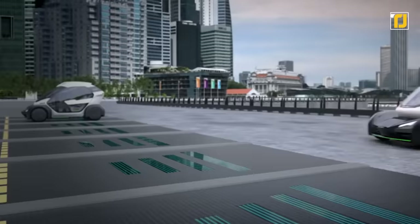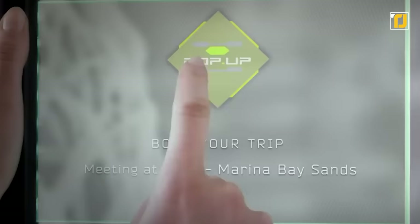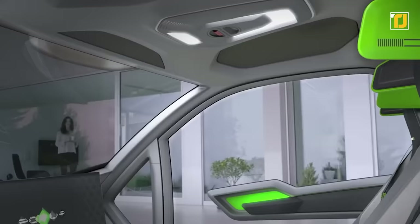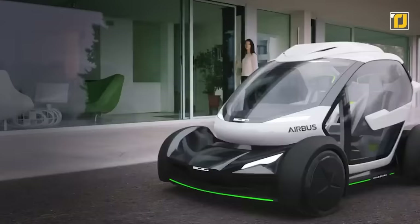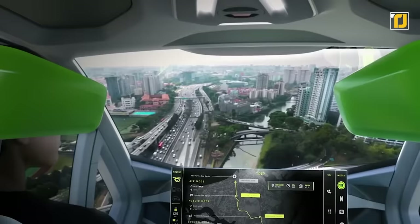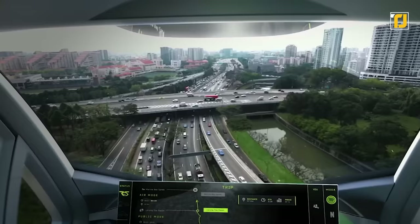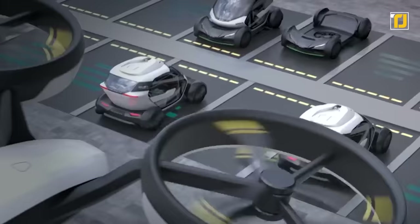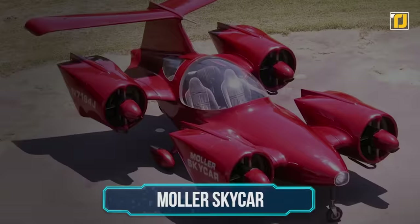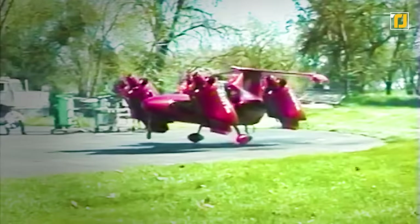Number three: Airbus Pop-Up. Unlike the other cars on this list, the Airbus Pop-Up isn't meant for personal use — it's a taxi service passengers can book through the Pop-Up app. The software factors in location, traffic, and availability before sending either a regular ground car or a flying Airbus to pick the passenger up. If traffic gets too bad while you're in a ground car, you can request a flying module to come pick you up. The capsule you're sitting in will then detach from the road module, lifting you away to your destination.